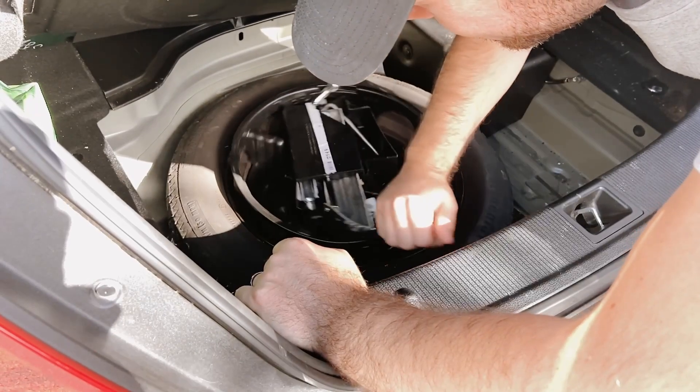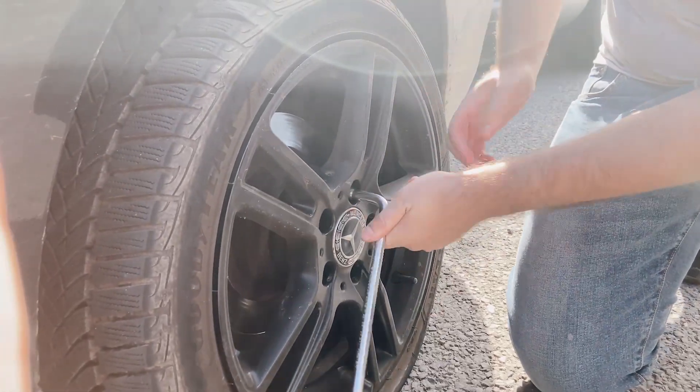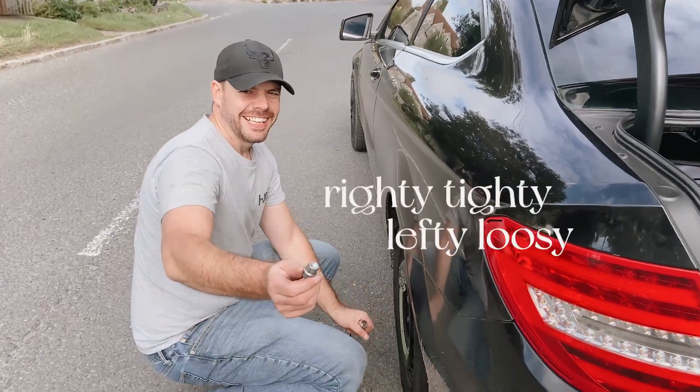We have a flat tire apparently — I'm going to learn how to change the tire now. The joys, guys! All right, let's go. Righty tighty, lefty loosey!